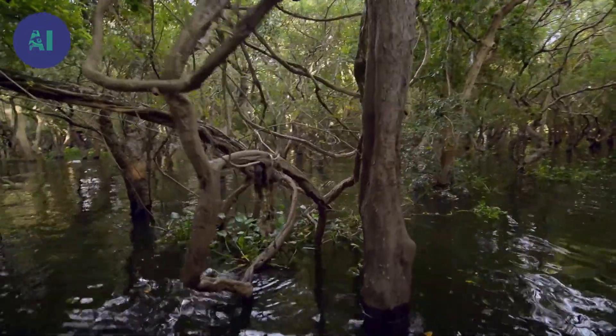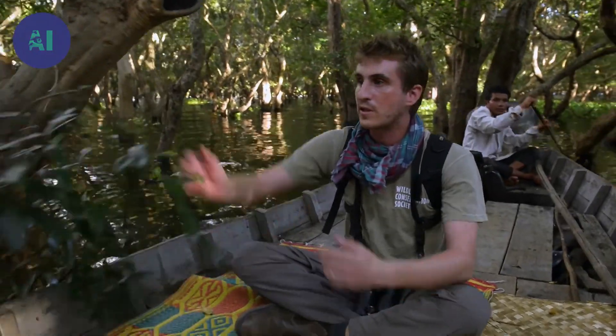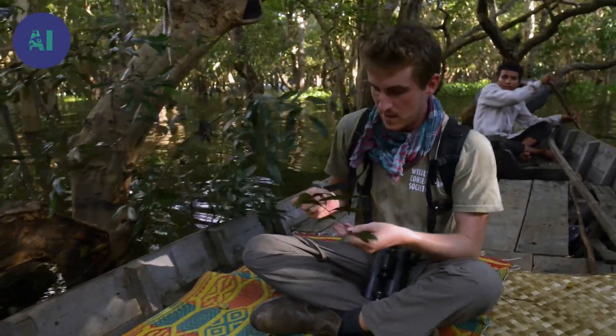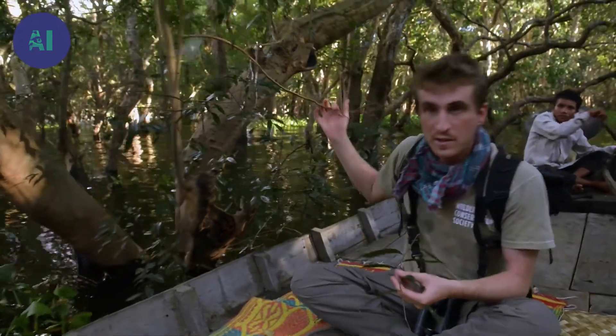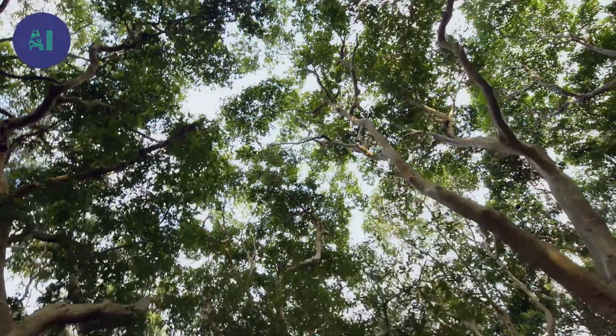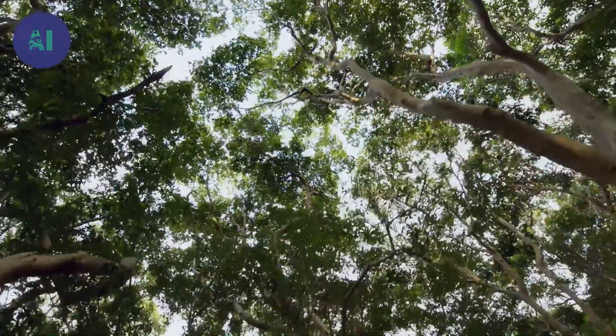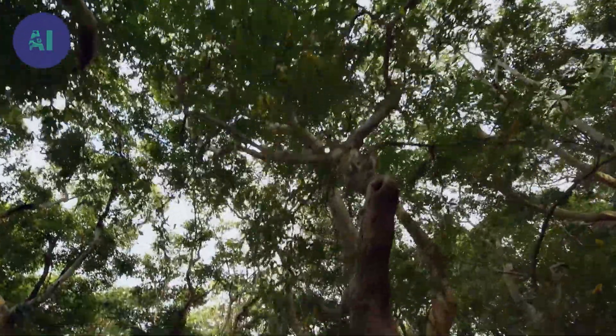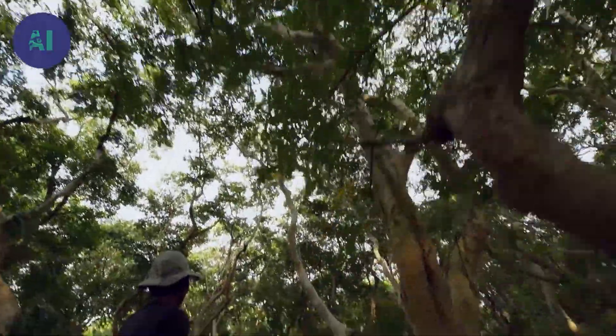Most of the trees around us, and indeed most of the trees in the Tonle Sap, are the Barringtonia trees. But this tree close to us here, this is the Gyrospyrum cambodianum. This is an incredibly important tree for the water birds. This tree grows very tall. It makes a safe place to rear their young, and it's the reason why there are so many storks, pelicans, and darters in the Tonle Sap.